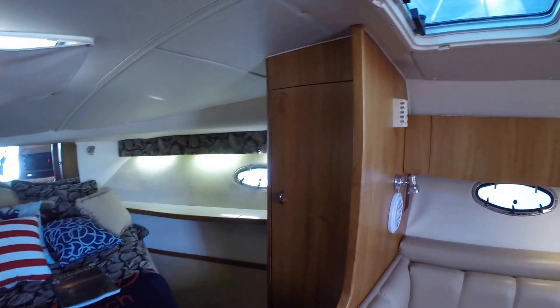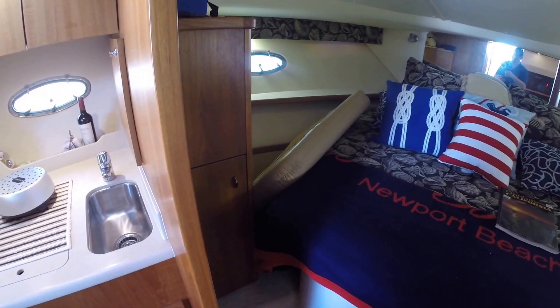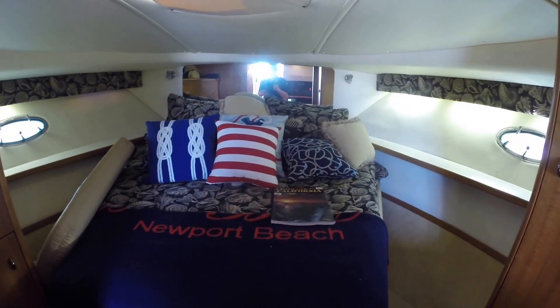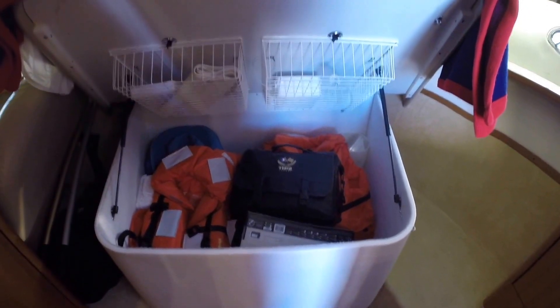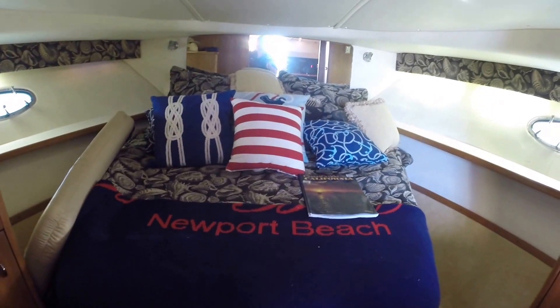In the V-berth, you have a large hanging locker that's cedar lined, with nice access to the bed on either side. There's another locker on the other side as well. This is definitely a queen berth, and underneath it the whole thing lifts up, giving you a great storage area with storage baskets. There's lots of natural light in this boat — you have three port lights up above and lots of portholes throughout.